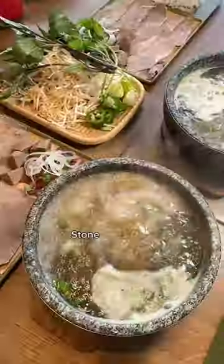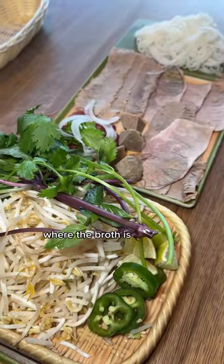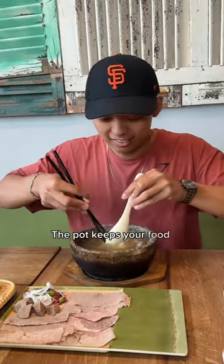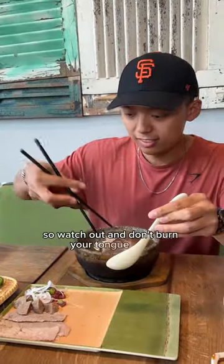Have you tried the viral pho yet? Stone pot pho is deconstructed pho where the broth is served in a hot stone pot with meat and veggies on the side. The pot keeps your food really hot, so watch out and don't burn your tongue.